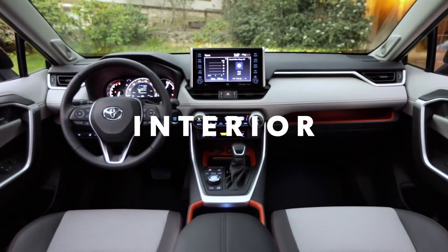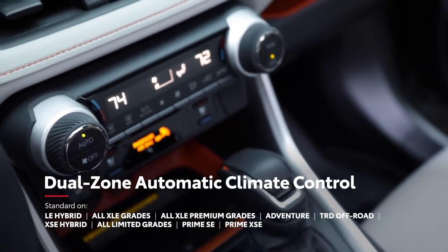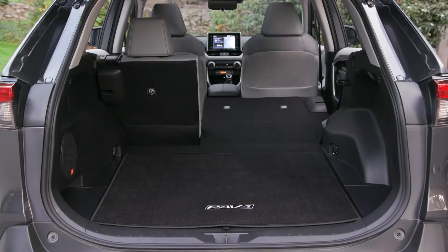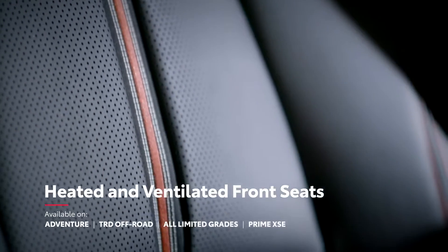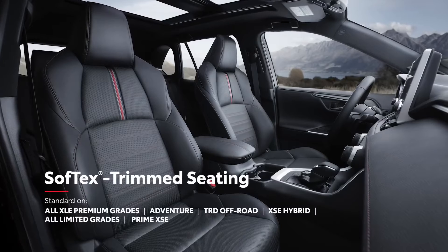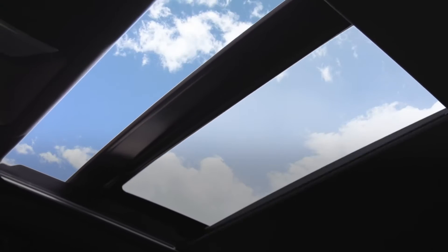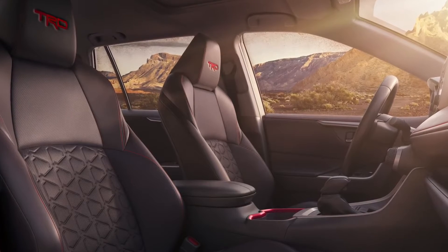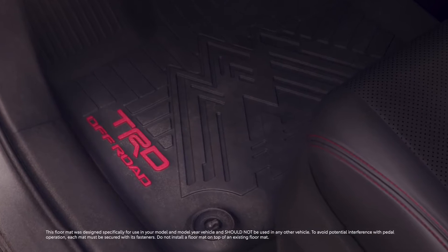Inside, RAV4 strikes a perfect balance between convenience and comfort. This can be seen in its available dual-zone climate control system and available vents for rear occupants, a center console with spacious storage, 60-40 split folding and reclining rear seats, as well as available heated front and rear seats and ventilated front seats. The new XLE Premium Hybrid and RAV4 Prime XSE feature standard soft-text-trimmed seating and a power moonroof, while select models and packages offer an available power panoramic glass roof. TRD Off-Road adds style through sporty interior accents, including TRD all-weather floor mats and bold red stitching.